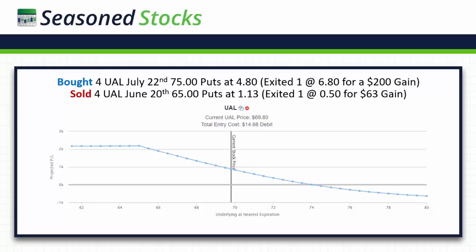The projection graph on this trade is very, very favorable. What I did was I went ahead and exited one of the long puts at just a $200 profit — all I wanted to do was mitigate my risk a bit. I also exited one of the 65 puts at 50 cents for a $63 gain. So I took $263 in closed profits on this trade, which dramatically reduced my risk. My profit potential is well over $2,000. If UAL continues to move down or doesn't go anywhere from where it is right now, I should make about $1,000 on this trade.